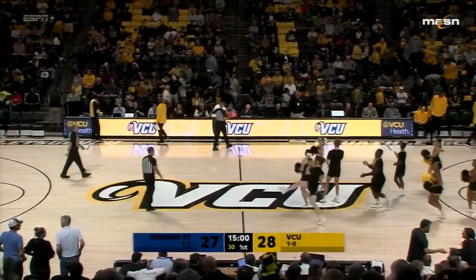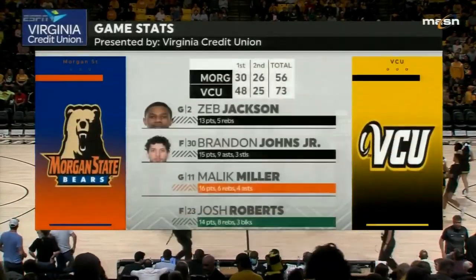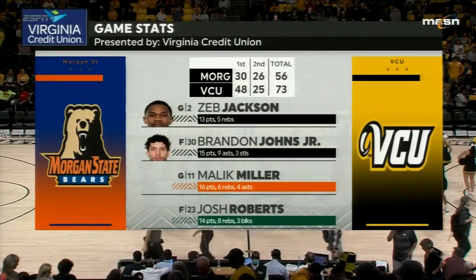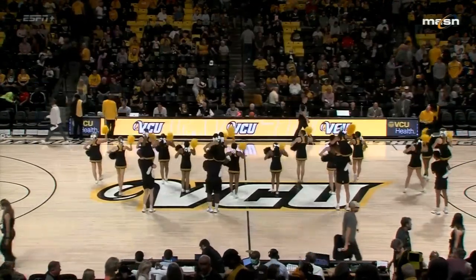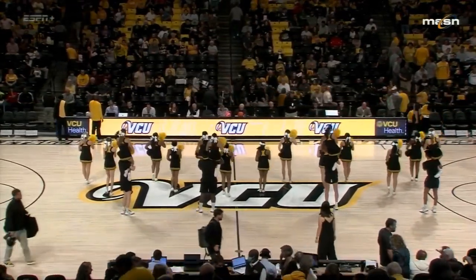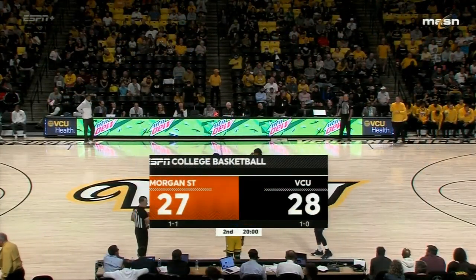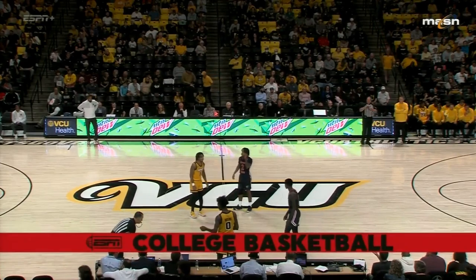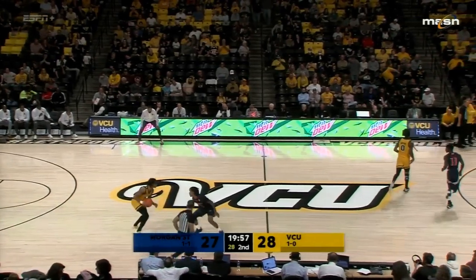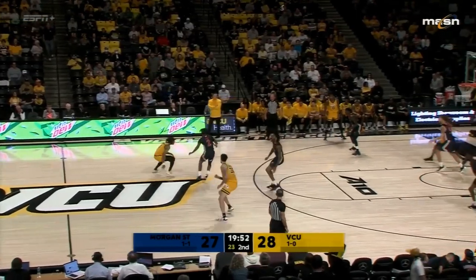Kevin Broadus should feel very good about those first 20 minutes. You can bet Mike Rhodes is going to have a few words for his team in that locker room. Despite not playing their best, the Rams are up by one. We'll start halftime activities here from the Seagull Center. We're about to defend the second half with VCU holding on to a one-point lead — Sean Robertson along with John Feinstein, with our entire Ram crew here in attendance.